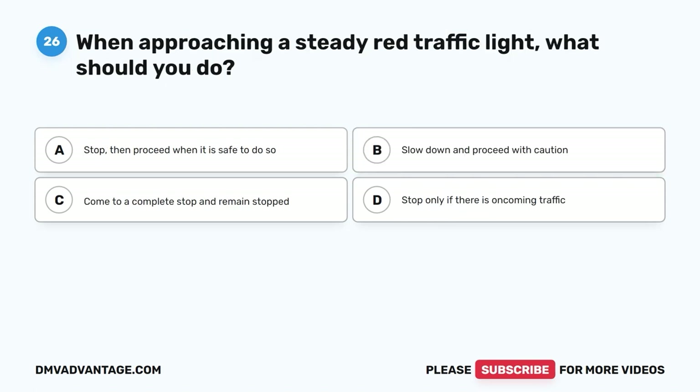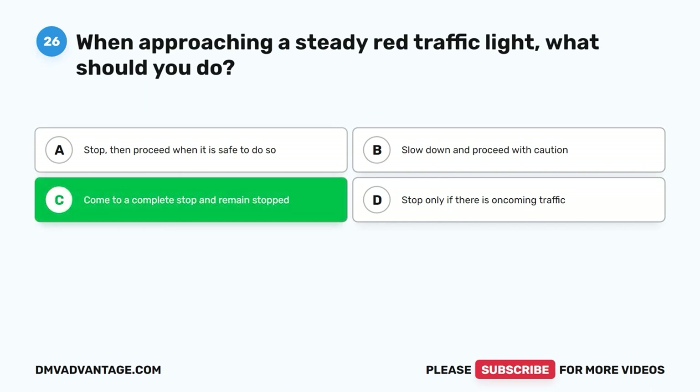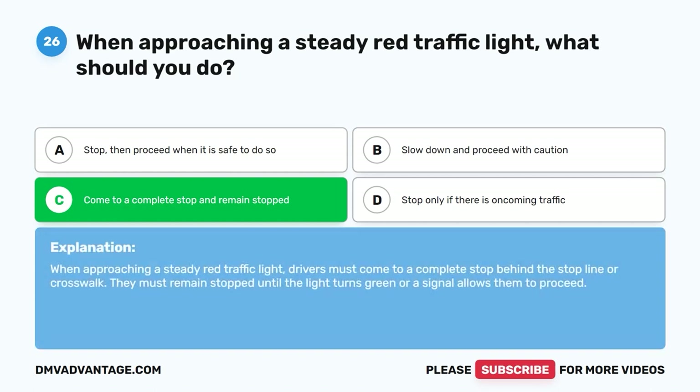Question 26: When approaching a steady red traffic light, what should you do? A. Stop, then proceed when it is safe to do so. B. Slow down and proceed with caution. C. Come to a complete stop and remain stopped. D. Stop only if there is oncoming traffic. The correct answer is C, come to a complete stop and remain stopped. When approaching a steady red traffic light, drivers must come to a complete stop behind the stop line or crosswalk and remain stopped until the light turns green or a signal allows them to proceed.